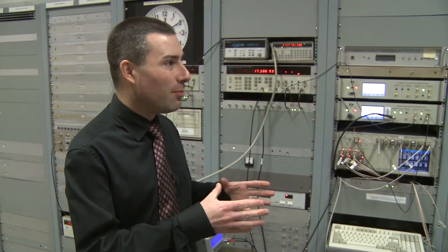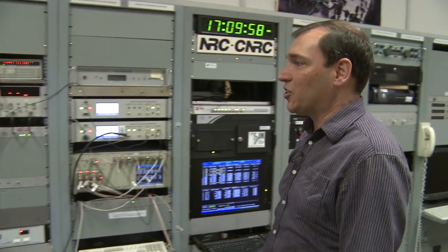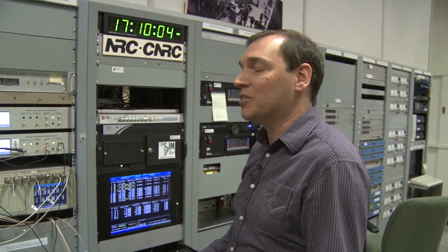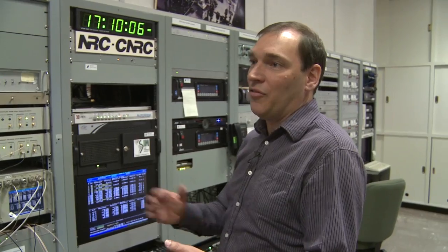I've always been fascinated by what actually happens here in this lab when we change time. We don't actually touch the atomic clocks, but we do change the time we broadcast to our customers. In the fall, the clocks are set back, and in the spring, they're set one hour forward on early Sunday morning.